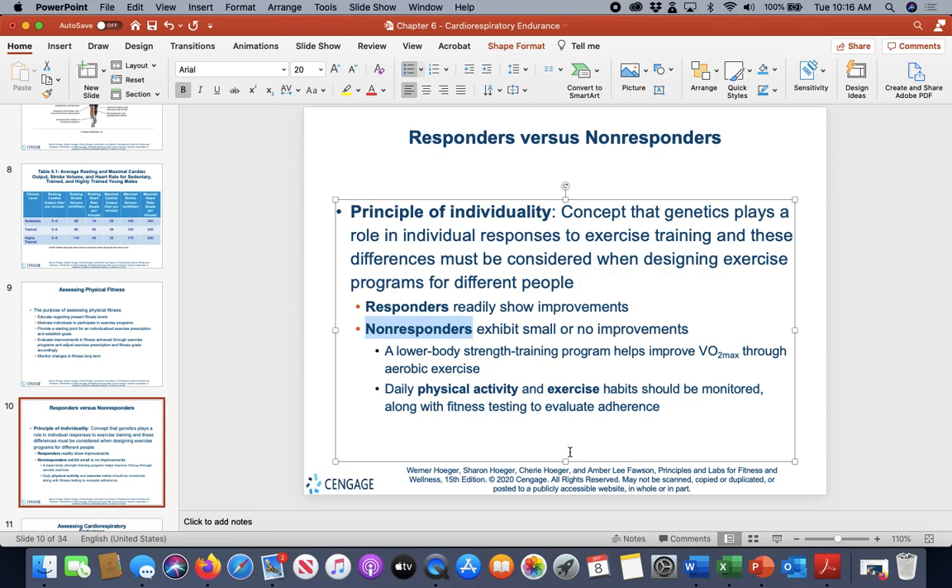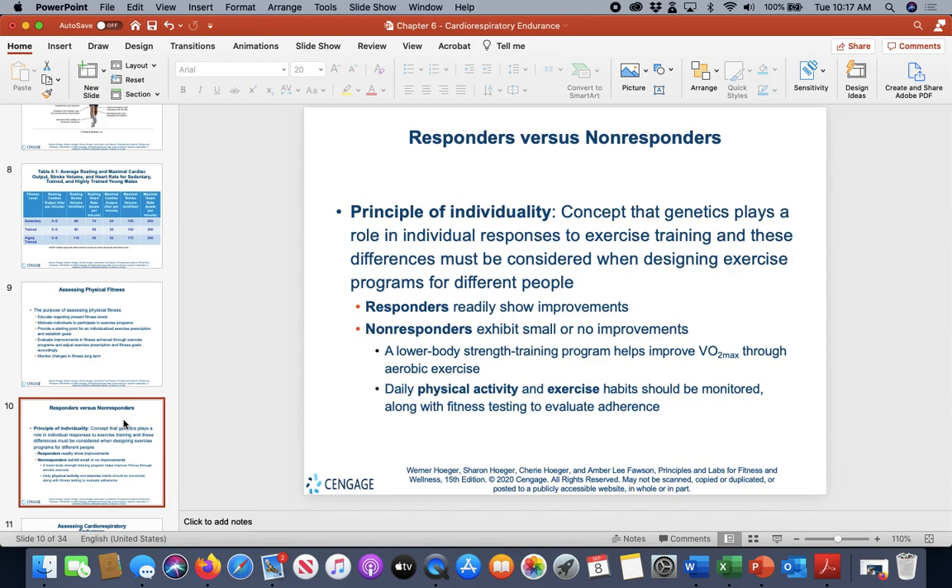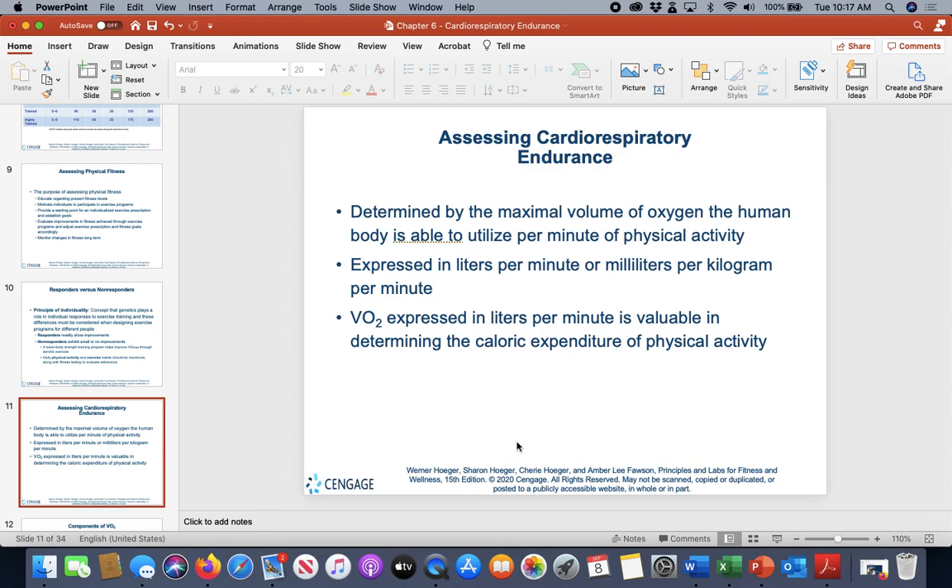Non-responders show small to no improvements, but this depends on fitness level and the type of exercise. Some respond better to upper body exercises, others to lower body. If someone is a non-responder, we need to look at something differently, keep monitoring, and make changes. When assessing cardiorespiratory endurance, we want to find their true VO2 max — the maximum volume of oxygen they're taking in.